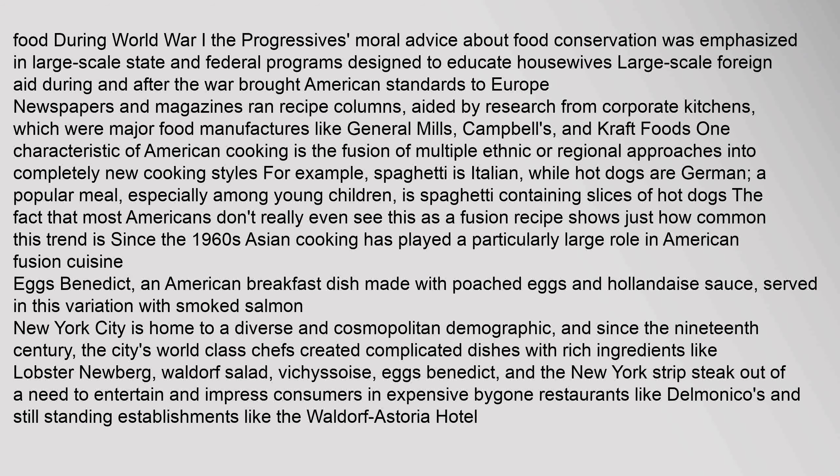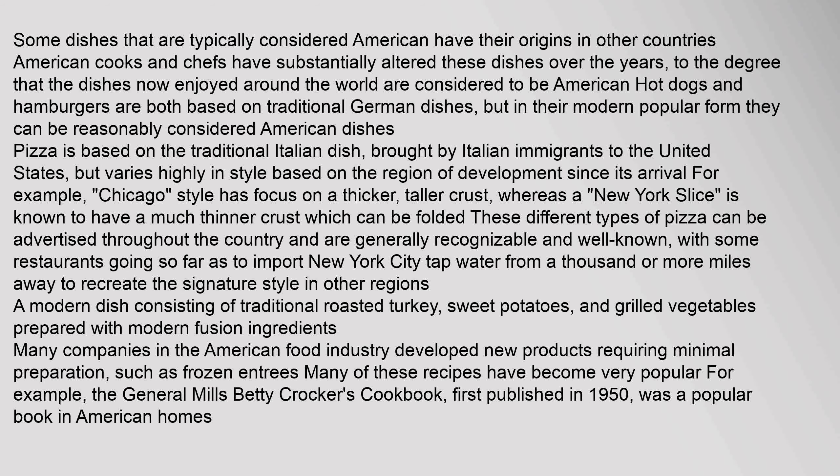One characteristic of American cooking is the fusion of multiple ethnic or regional approaches into completely new cooking styles. For example, spaghetti is Italian while hot dogs are German, but a popular meal, especially among young children, is spaghetti containing slices of hot dogs. The fact that most Americans don't even see this as a fusion recipe shows just how common this trend is. Since the 1960s, Asian cooking has played a particularly large role in American fusion cuisine. New York City is home to a diverse and cosmopolitan demographic, and since the 19th century the city's world-class chefs created complicated dishes with rich ingredients like lobster Newberg, Waldorf salad, Vichyssoise, Eggs Benedict, and the New York strip steak.